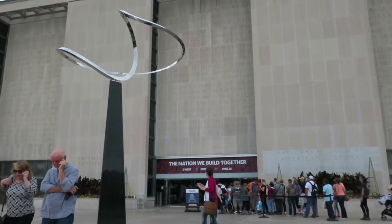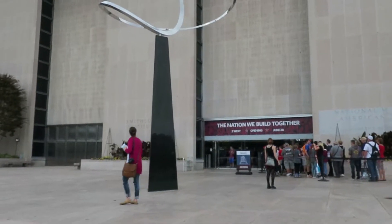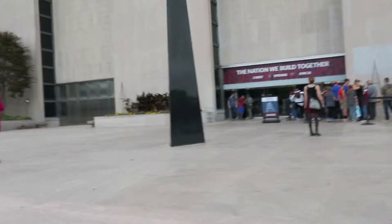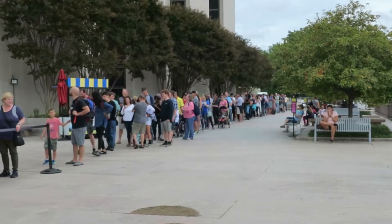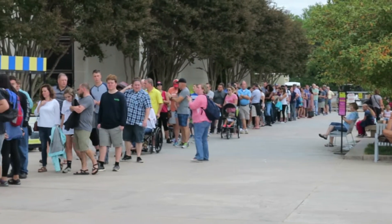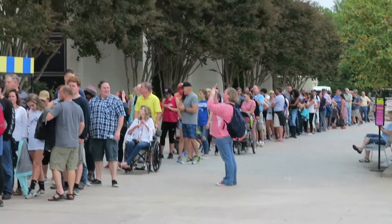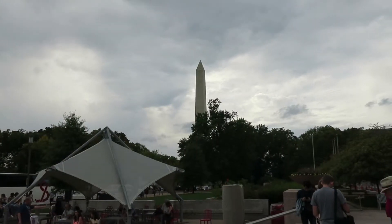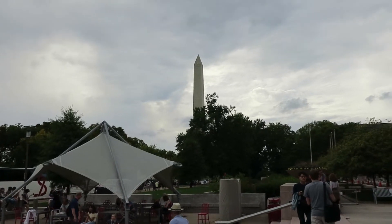The good news is we made it to the Museum of American History. The bad news is there's a little bit of a line right now and it doesn't look like we're going to get in. The museum closes in two hours, and that's at least a 30 to 40 minute line. So we're not even going to try. We are going back to Old Town, Alexandria, Virginia.